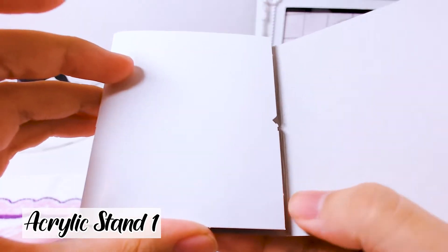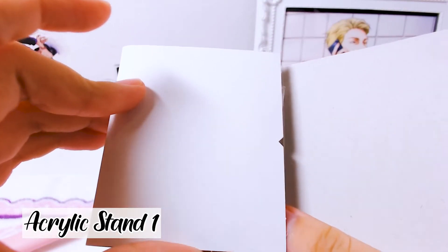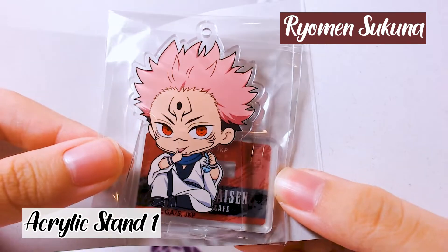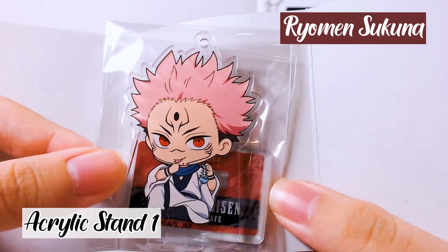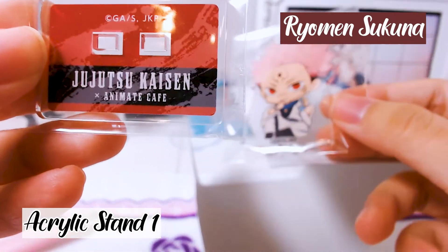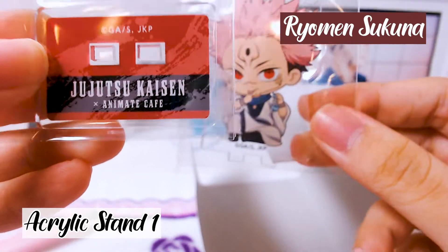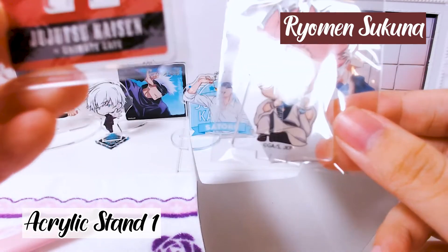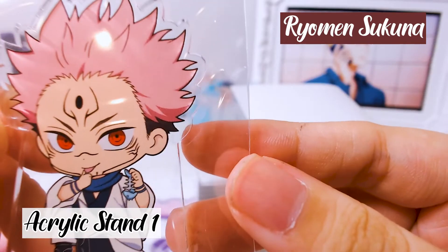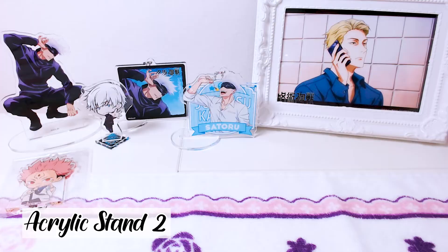Our first character is Sukuna! Oh my god, he actually looks so cute. It comes with a metal chain and an acrylic stand. Because Sukuna's primary color is maroon, the stand is also maroon. He looks so cute — he just finished eating a fish!